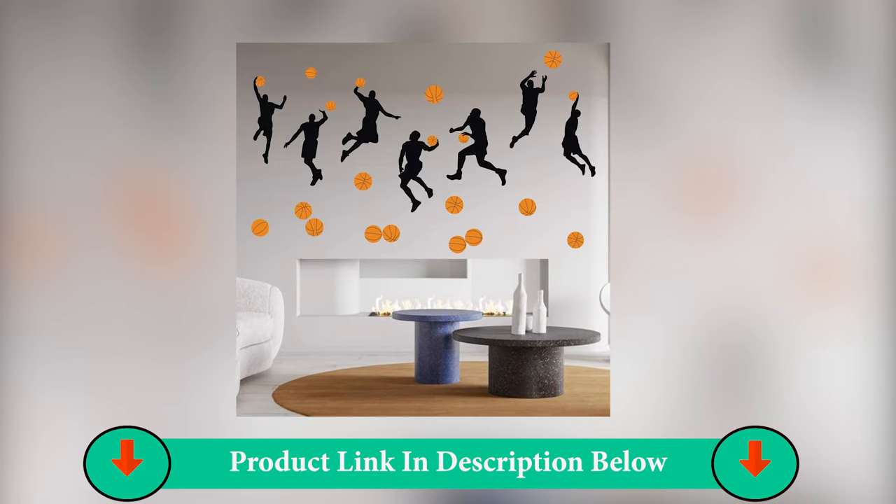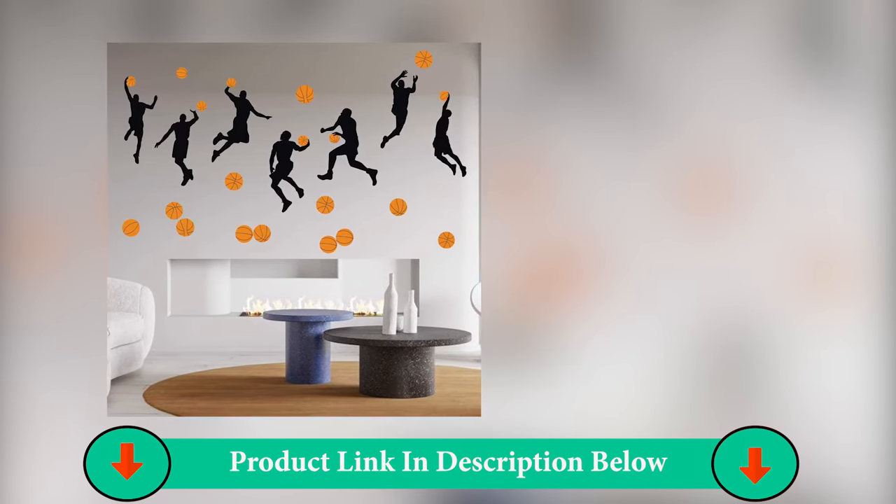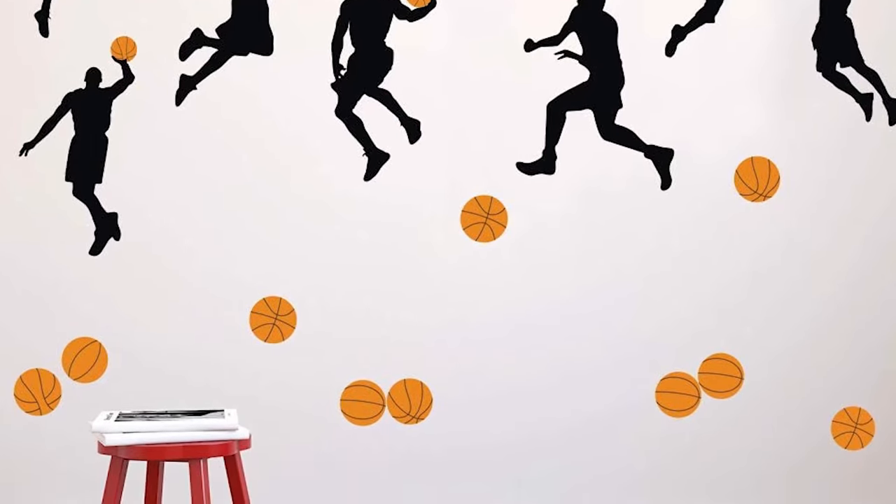A wall sticker, a DIY creative will brighten your home. Basketball Slam Dunk Wall Decals, great for boys' bedroom decoration.